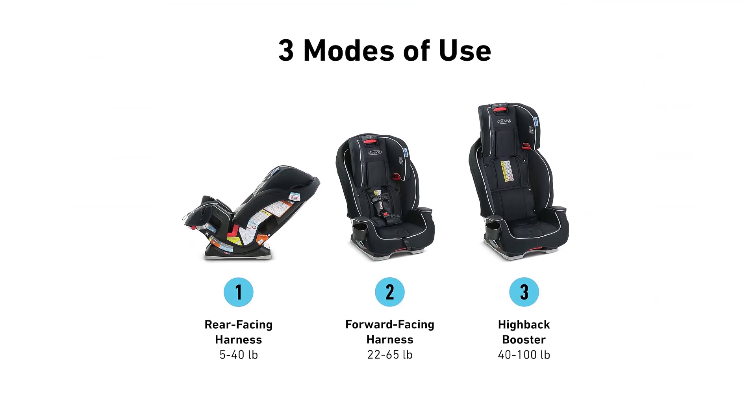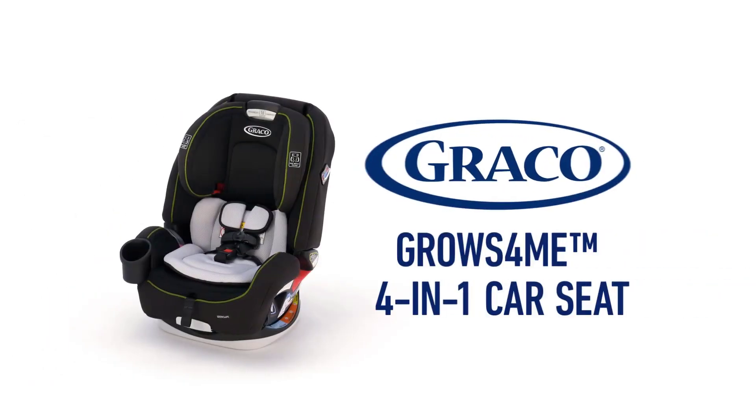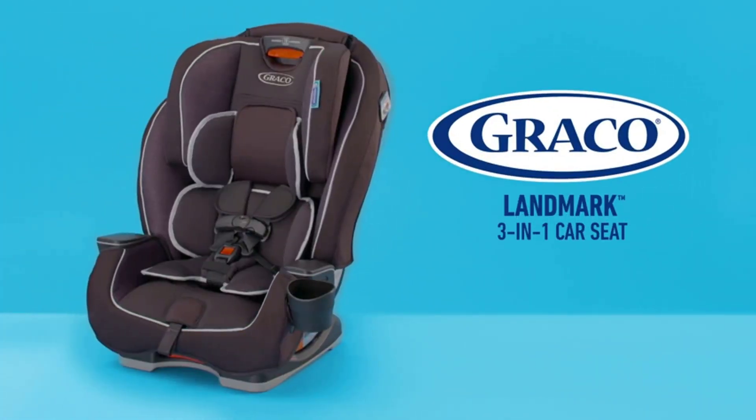Ultimately, the ideal Graco car seat for your child depends on your specific needs and preferences. Thank you for joining me in exploring the world of Graco car seats. I hope this presentation has provided valuable insights to assist you in making an informed decision. Please feel free to leave any questions or comments below.